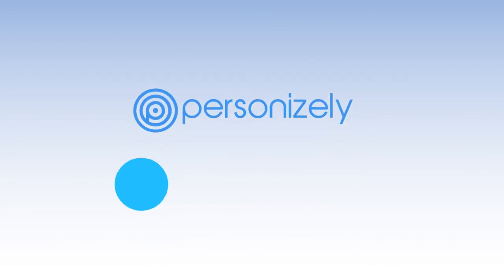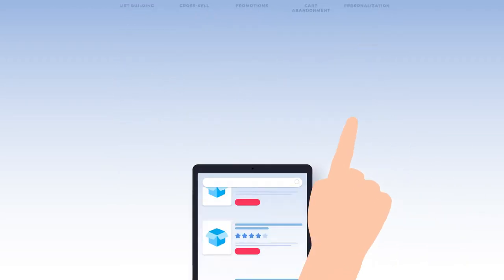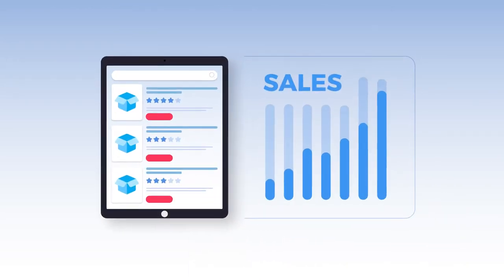To tackle this, we created Personizely, a conversion optimization toolkit for marketers and site owners that helps increase website engagement and sales.